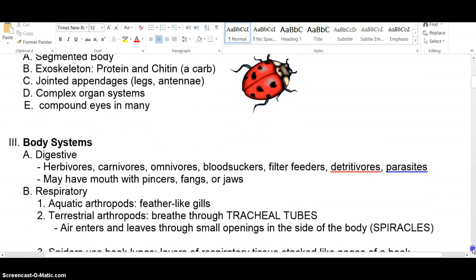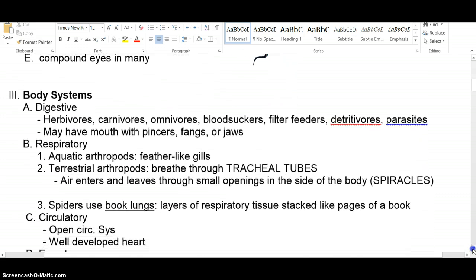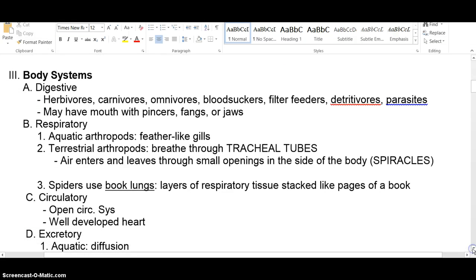What do they eat? With millions of different species, you have every possible kind of feeder: herbivores, carnivores, omnivores, parasites, filter feeders — you name it, you have it. Many have specialized mouth parts to help them feed in whatever particular way they do.